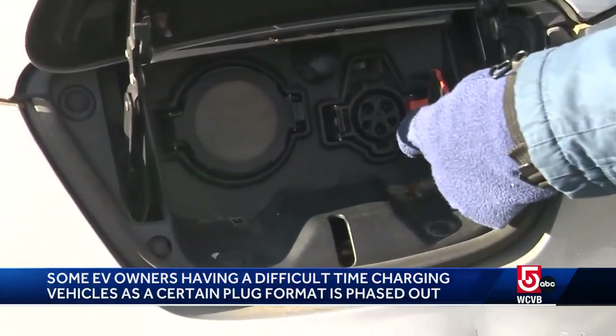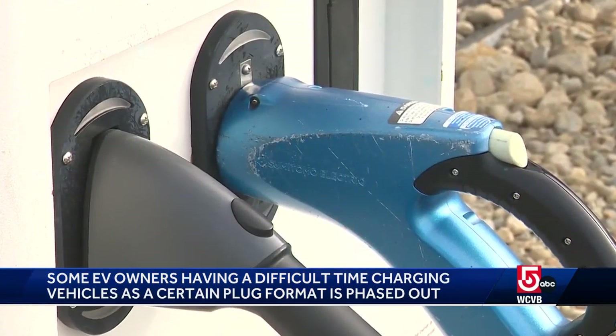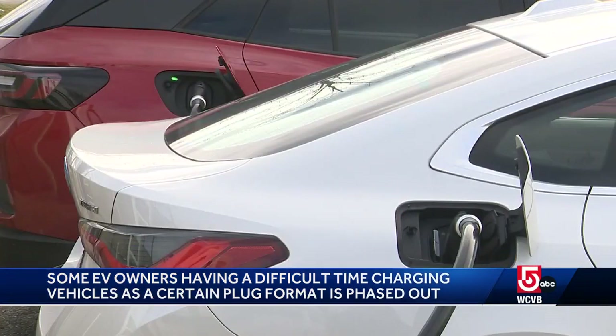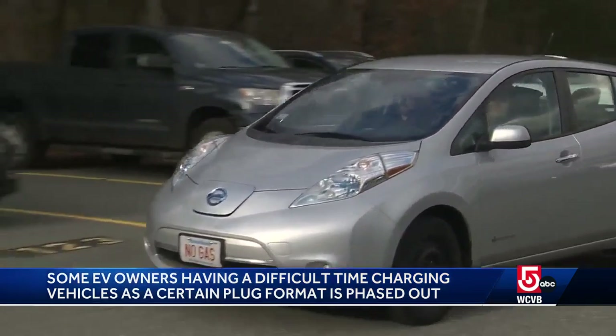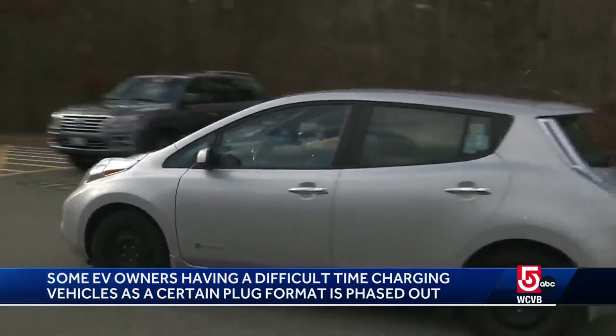CHAdeMO vehicles also have another plug attachment that can be used at slower charging systems. Those often require six to eight hours to get a full charge, which means for CHAdeMO vehicle drivers, long road trips will become increasingly difficult.